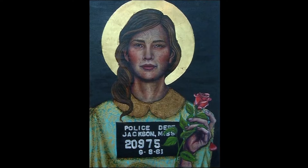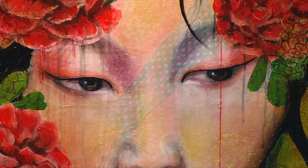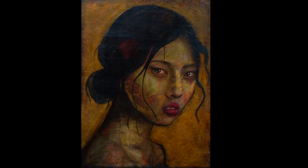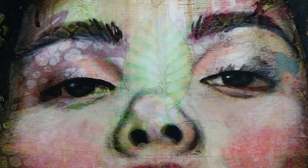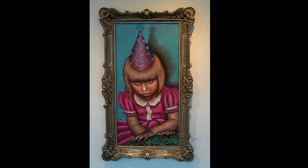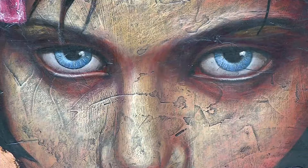Mary has described her work as everyday icons. You'll probably see that she derives influence and inspiration from religious icons of art history and world history. The works on display are portraits of young women and girls. In some of her other works she also paints animals.